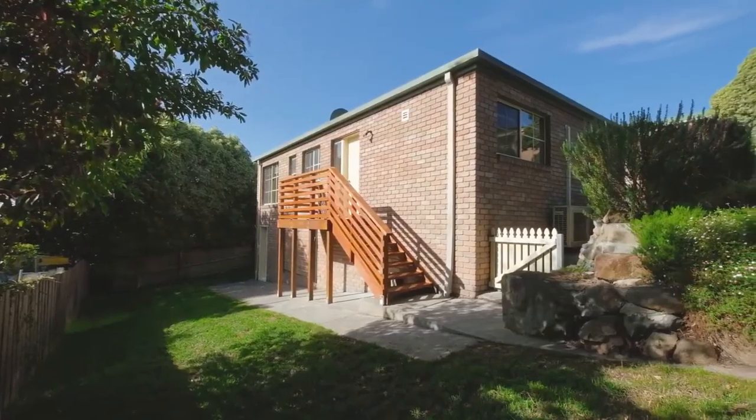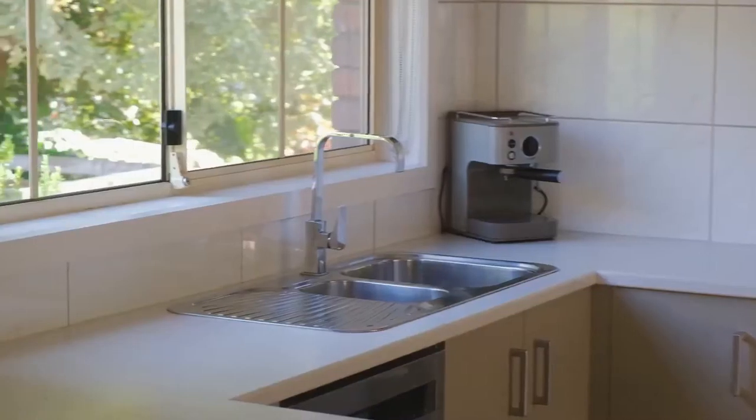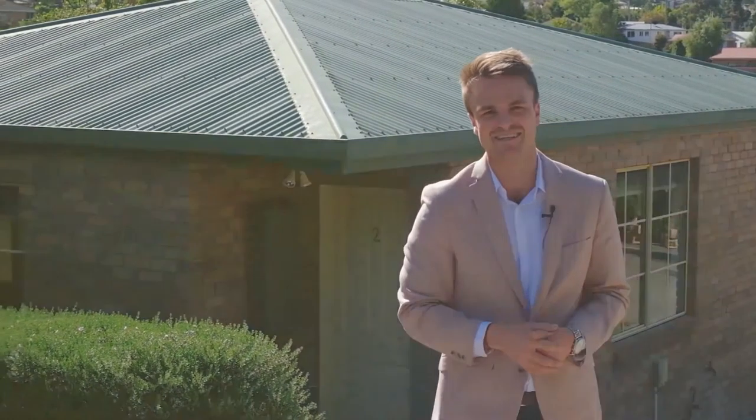What I have for you today may just be the best value property to hit the market this year. This immaculate brick home consists of two spacious bedrooms and the dining entertaining space is simply superb. I can't wait to take you through, so let's go take a look.